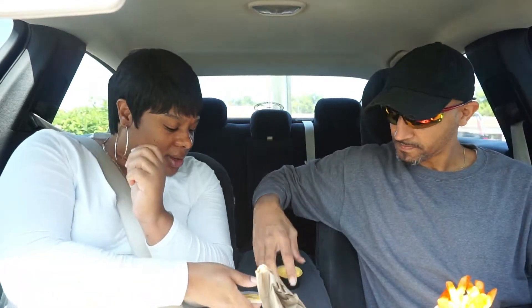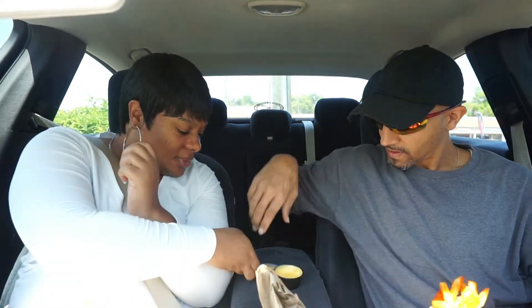Yo quiero Taco Bell, baby! It's the nacho fries, y'all. We've never had these before — not even when they first came out. It comes with a little sauce, like a yellow cheese sauce you dip them in. It's hot too, y'all — look at it smoking!